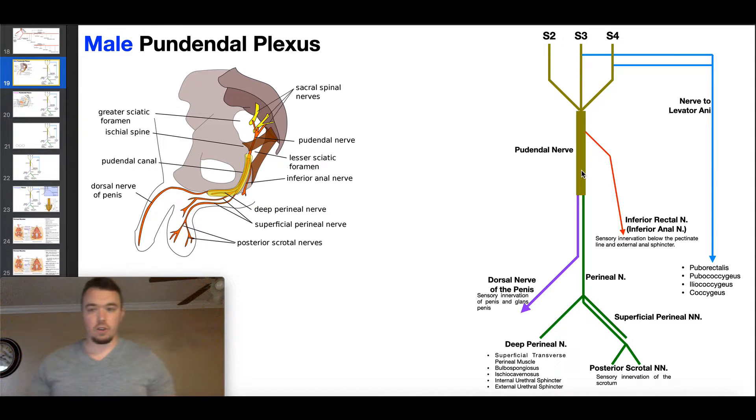We're going to discuss those branches and what they innervate. At the end of this video we're also going to talk about the coccygeal plexus. The pudendal plexus has a lot of sexual dimorphism — not so much in where the branches come off or the number of branches, but more in where those branches are going and what structures they're innervating.